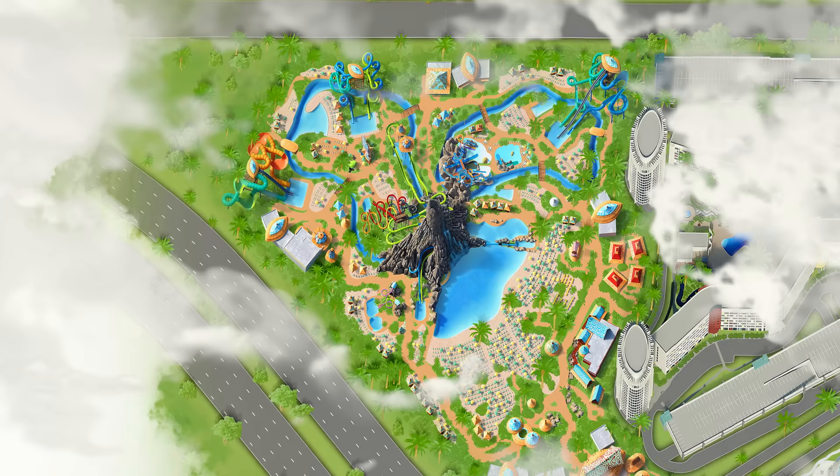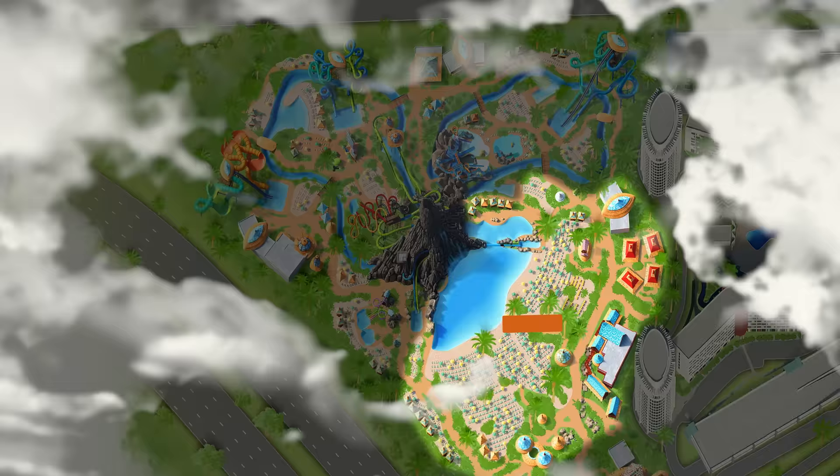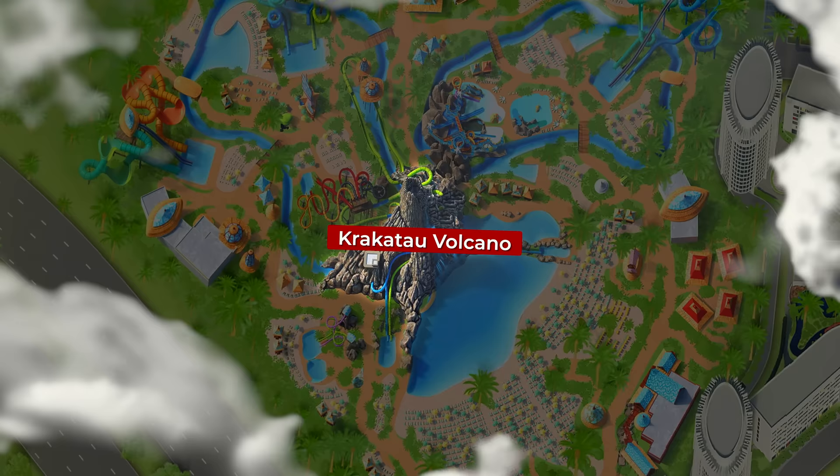At Volcano Bay, all of the slides and attractions are split into four sections: Wave Village, River Village, and the Rainforest Village, all centred by the famous Krakatau Volcano which serves as the base for four popular attractions. When first entering into the park you'll arrive at Wave Village, which is where we'll start our attraction tour.